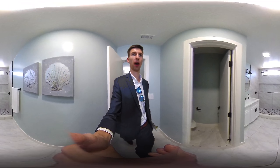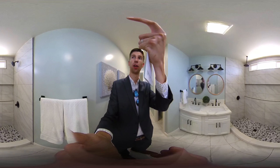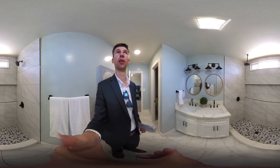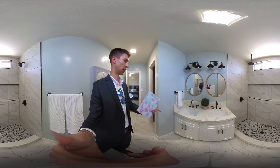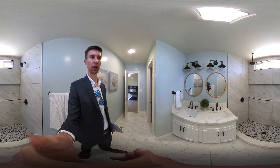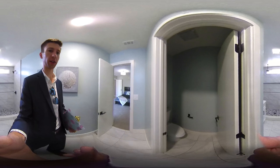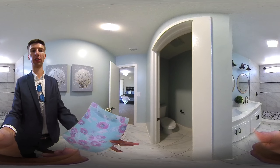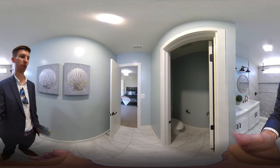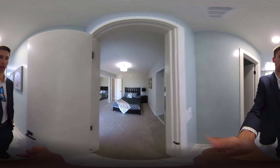Now heading into the master bathroom. We've got a large shower with two shower heads — the typical normal one and a rain shower head — plus a nice shelf to keep things on. Similar finishes to the hall bathroom. A little bit of a smaller vanity, not as much counter space, but you still have two sinks. Something I personally find really nice when sharing a bathroom is having the toilet separate and closed off, so multiple people can use the space without having to jockey in and out. That's a nice feature.